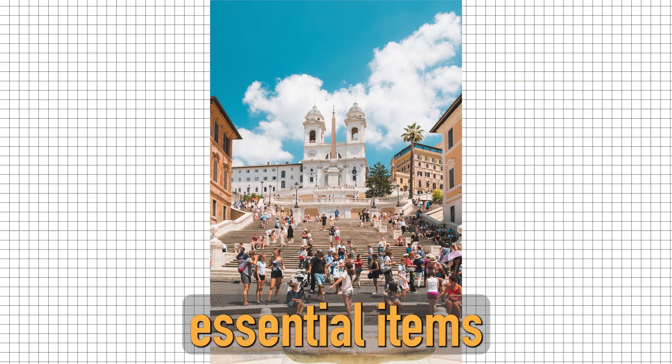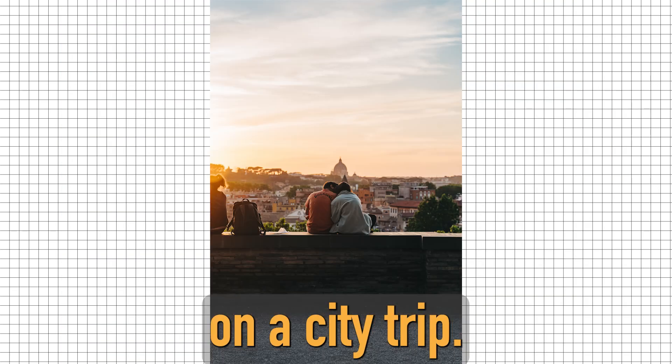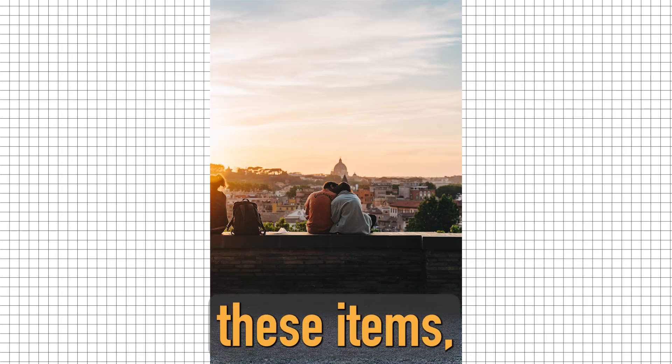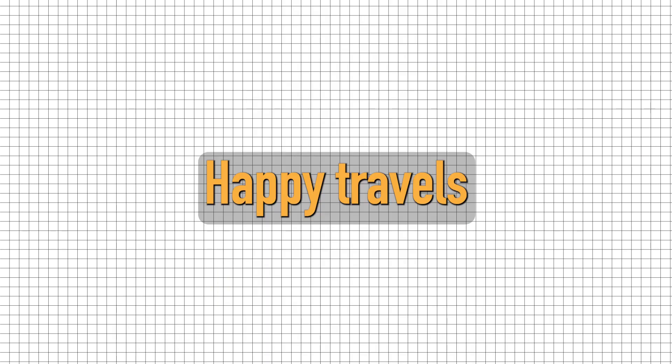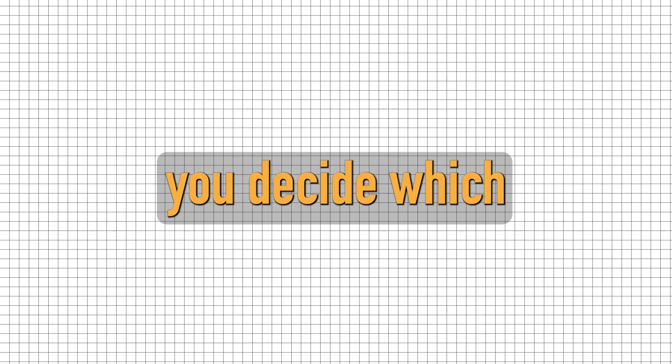These are the essential items you should bring with you on a city trip. By packing these items, you can ensure a safe and enjoyable trip. Happy travels! And always remember, you decide which path to take.